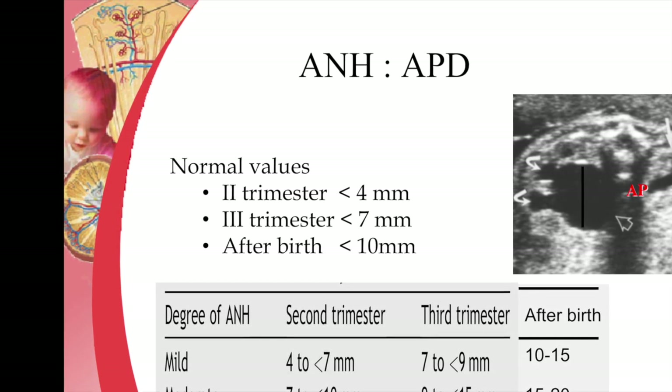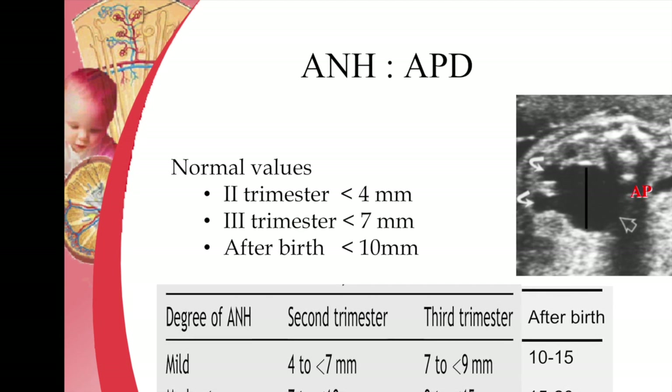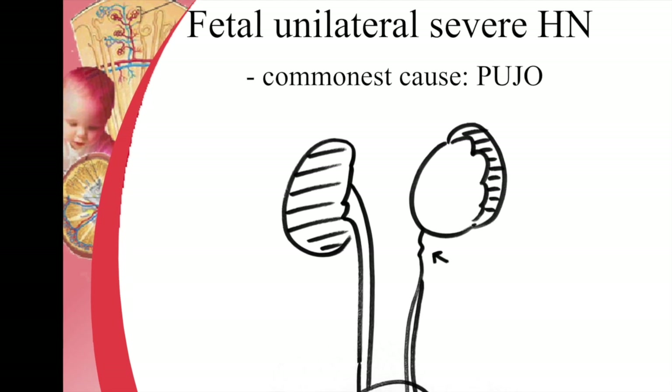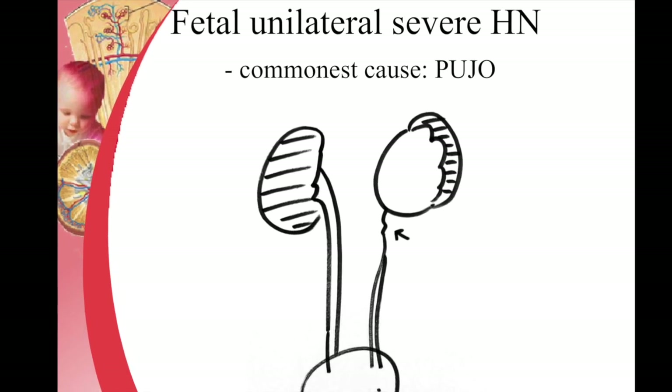The severe hydronephrosis group needs careful follow-up and assessment to decide which cases require an intervention. One of the common causes of severe hydronephrosis is a pelvi-ureteric junction (PUJ) obstruction.